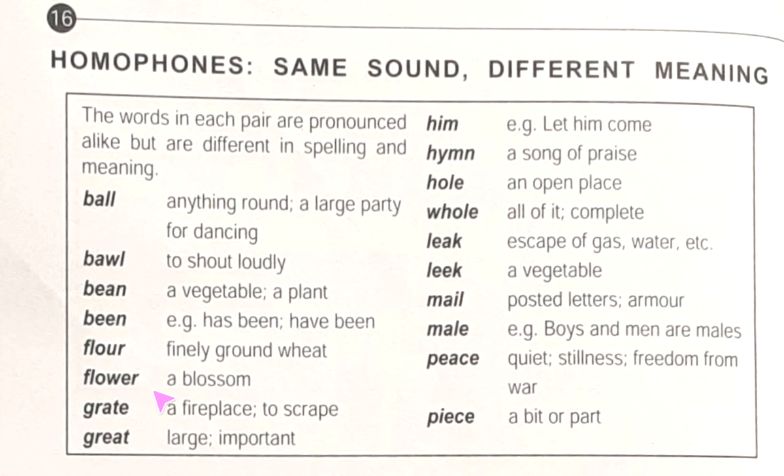Now we will read the rest of the words. 'Bean' — a vegetable or a plant. 'Been' — example: has been, have been — this is a verb. 'Flower' — a blossom we know from our garden. 'Flour' — finely ground, used to make bread or cake. 'Grate' — a fireplace or to scrape. 'Great' — large or important. 'Him' — a pronoun, example: let him come. 'Hymn' — a song of praise.